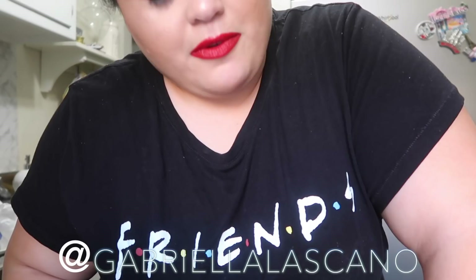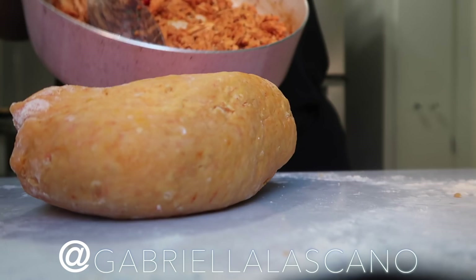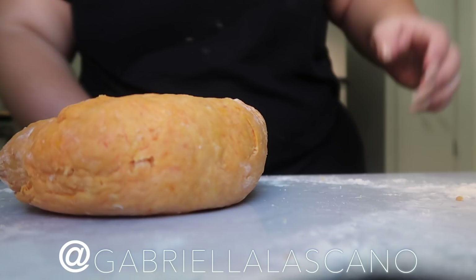So today I'm making empanadas from scratch. I have my dough here — I never made empanadas from scratch before. I have my dough ball here with some flour, and I already have my meat made. Everything is orange from the sazon. So Puerto Rican. Making some dough.